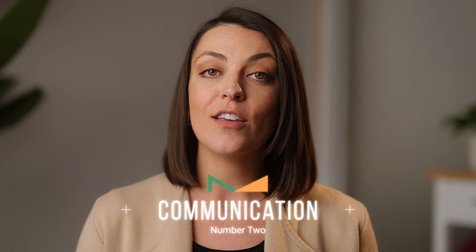Number two is communication. Selling your home is one of the biggest transactions you'll ever deal with and communication is critical. Your agent should be communicating with you throughout the process about the activity on your listing, the marketing plan, the feedback from buyers, and of course, communicating with you about the next steps in the process once your home is under contract.